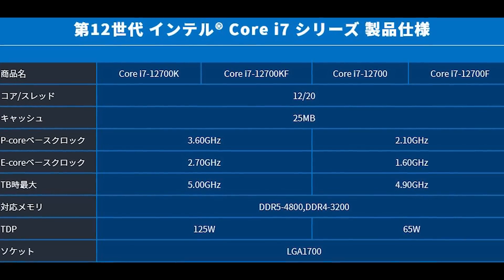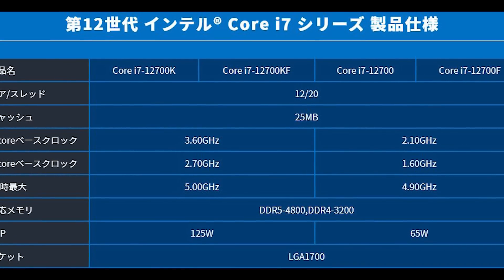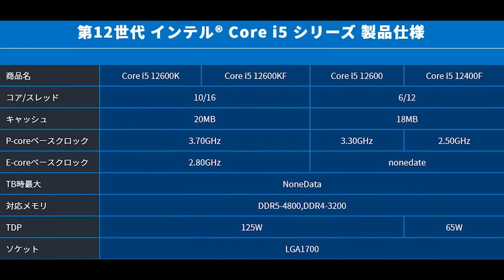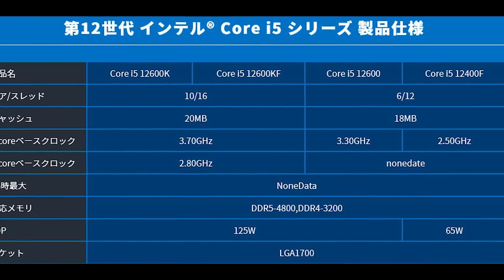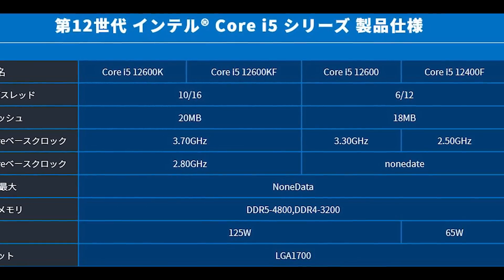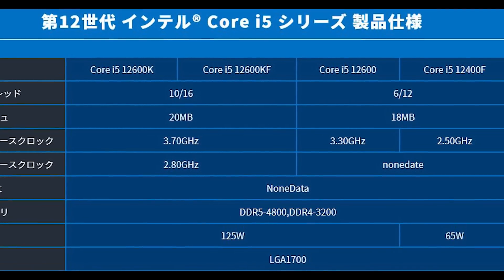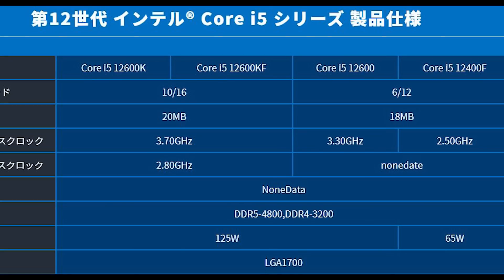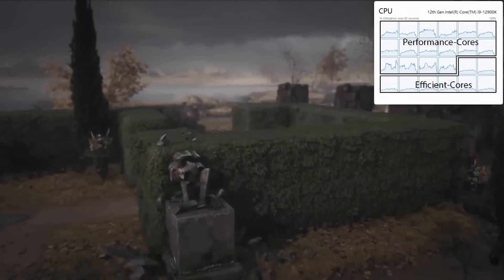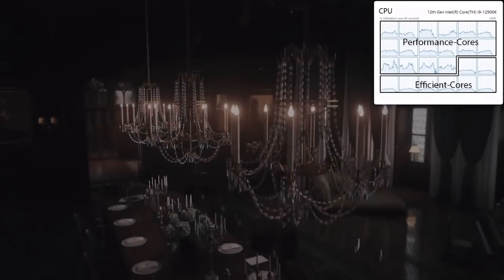For the 12700 and 12700F, we see 2.1GHz for the P-core and 1.6GHz on the E-core, compared to 3.6GHz and 2.7GHz respectively on the K variants. And finally we see the most variation in the last slide, where we actually see a difference in cores and threads — 6 and 12 rather than 10 and 16 as seen on the 12600. We see 3.3GHz for the 12600 and 2.5GHz for the 12400F listed here. Unfortunately there's no E-core information on this one, and we also see a difference on the L3 cache: 18MB compared to the 20MB on the full-fat parts.